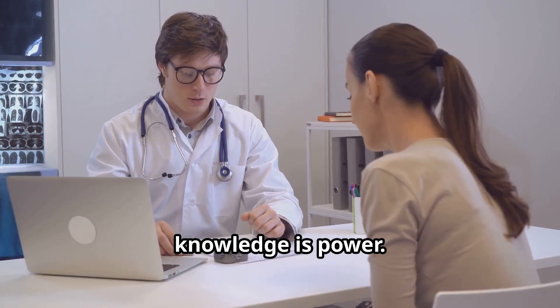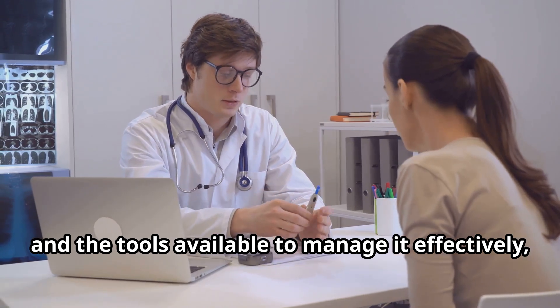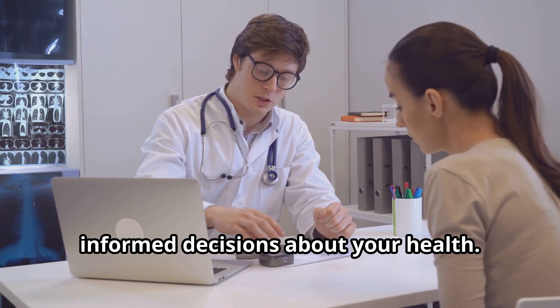Remember, knowledge is power. The more you understand about diabetes and the tools available to manage it effectively, the better equipped you'll be to make informed decisions about your health.